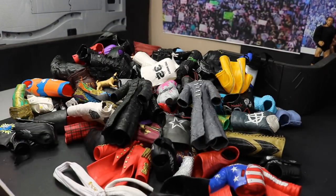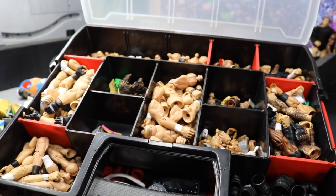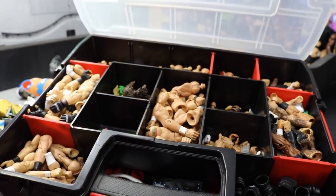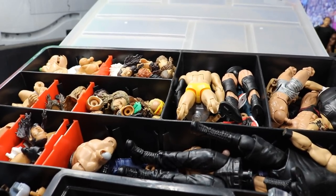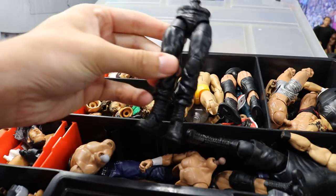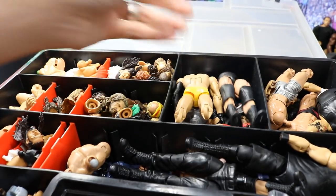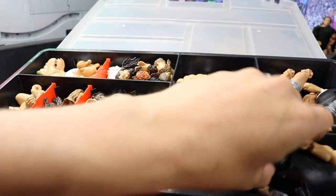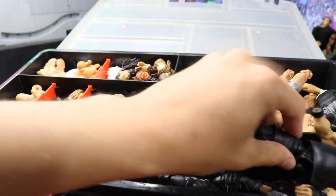Here is the upper body box — it's got arms, hair pieces, shoulders, hands, elbow pads, and stuff like that. Then our final box over here has head scans, full bodies, Shield lower legs, and all kinds of random stuff. So if you're interested in parts, definitely be on the lookout on my Instagram. We even got a little Kevin Owens fodder body right there.